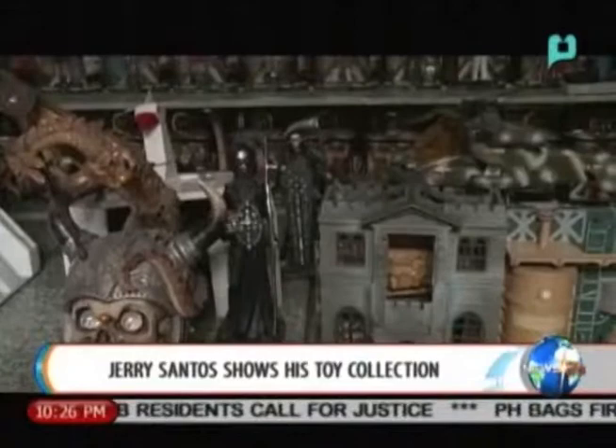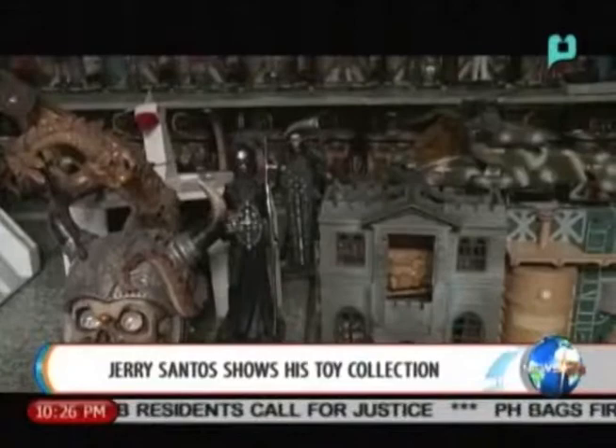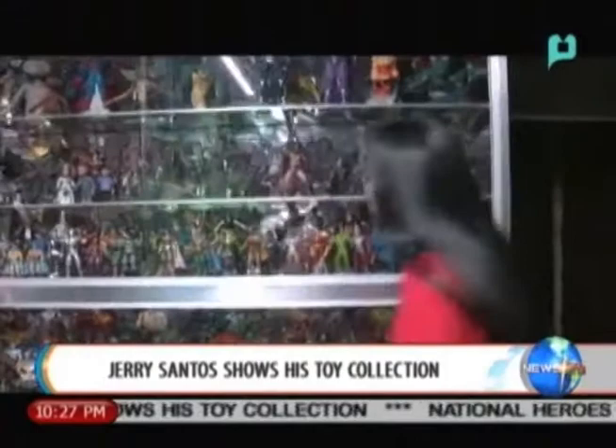As Jerry's collection got bigger, the size of his toys grew larger as well. Before he knew it, he began adding life-size figures to his collection. He started collecting in high school, beginning with small figures. From there, he wanted bigger ones, and once he had nearly completed the small action figures, he wanted to go even larger.